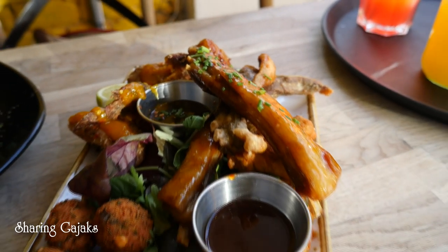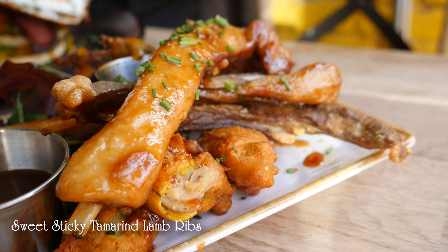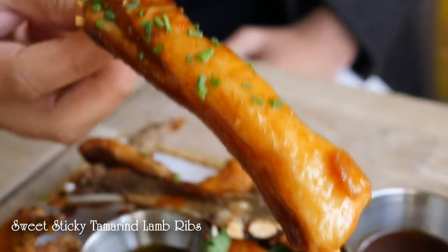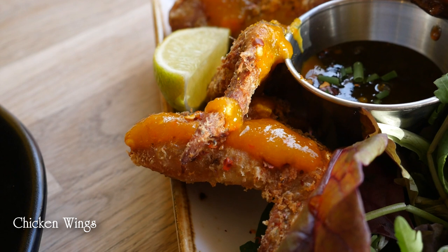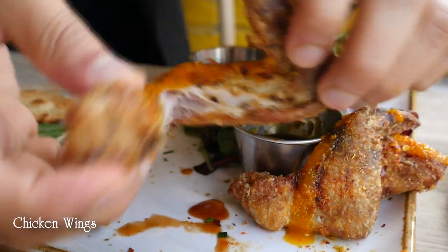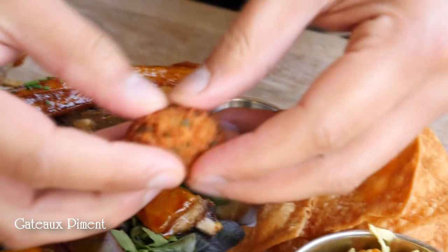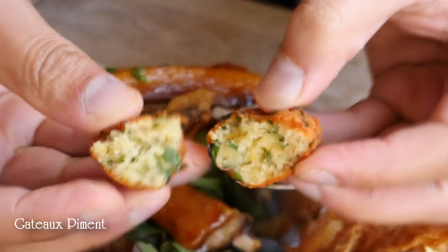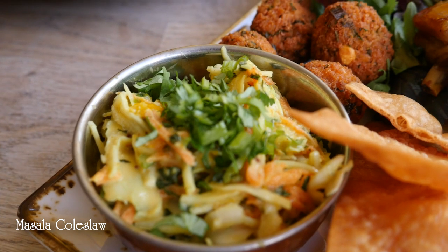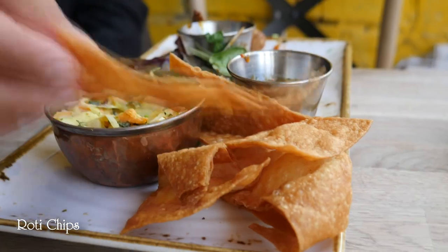Here we have our meat sharer which is perfect for two people to share. We've got some lamb ribs coated in our sweet and sticky tamarind sauce that we make here at the restaurant. We've got our mango and chilli chicken wings with lime, and that's quite spicy. Then we have our gato pima, which is basically the Mauritian word for chilli cakes — it's similar to a falafel but much lighter and crunchier. We also have a masala aioli coleslaw, some roti chips and some special dips.